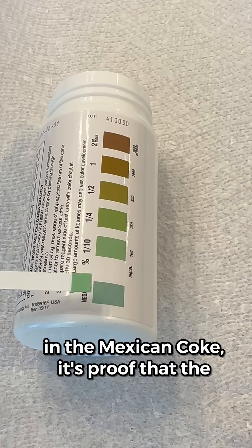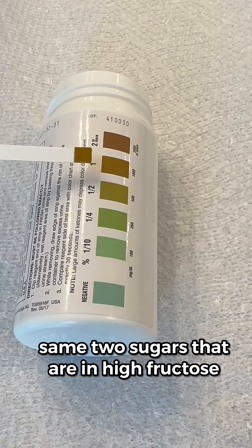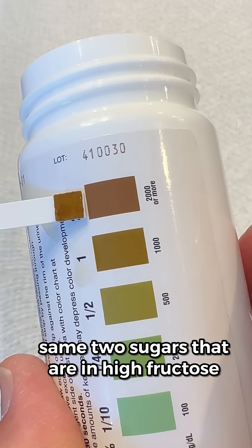So when the glucose strips change color in the Mexican Coke, it's proof that the cane sugar has been converted into the same two sugars that are in high fructose corn syrup.